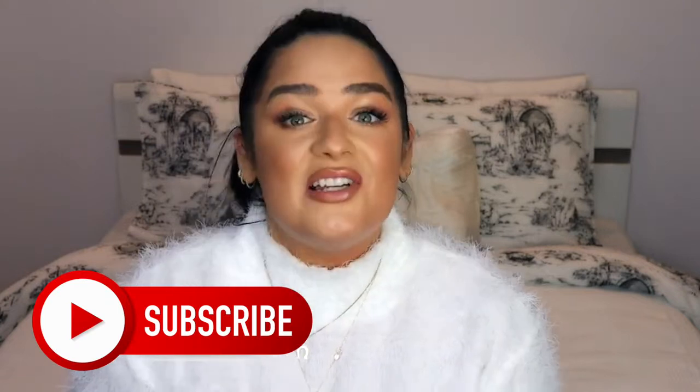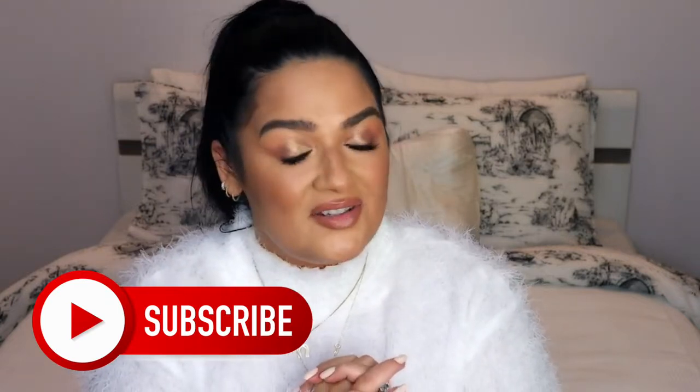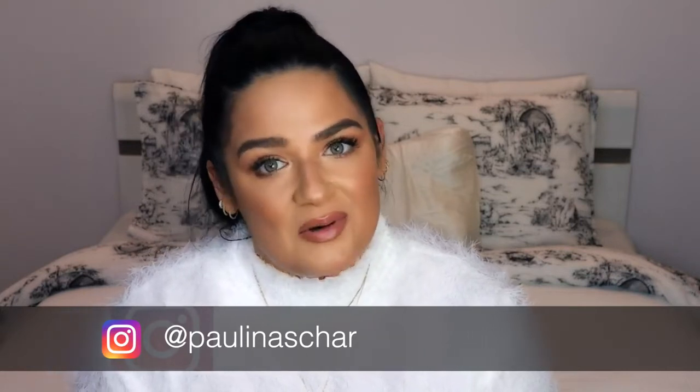Hello my darlings and welcome to another video. If you're new here, welcome my dear and please don't forget to subscribe and follow me on Instagram because we're having a giveaway. I'm so so happy because I think other than perfumes I mostly get questions about my makeup and jewelry.